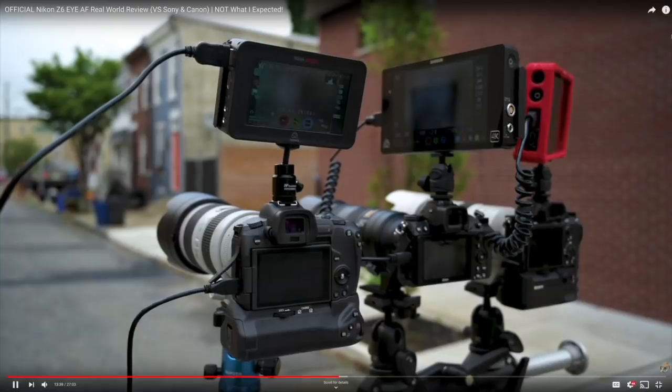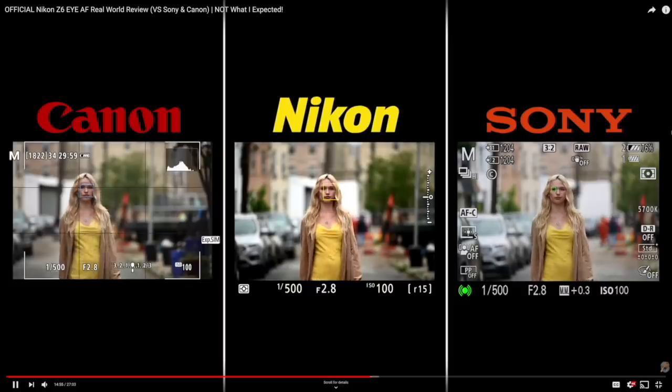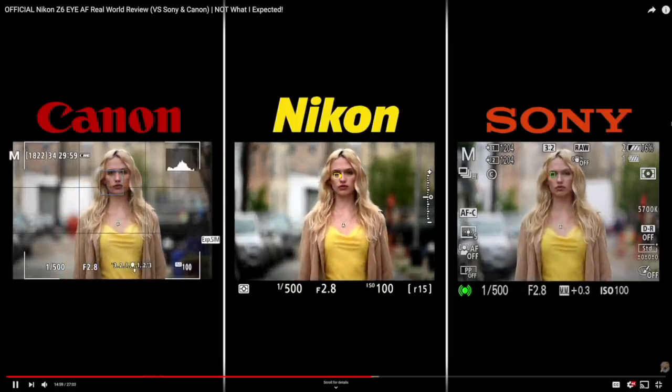Before I get into the results I got with the Nikon, check out Jared Polin's video on Fro Knows Photo — he did a really good comparison between the Nikon, Canon, and Sony, super detailed. Make sure to click it, but after this video — don't click off now.